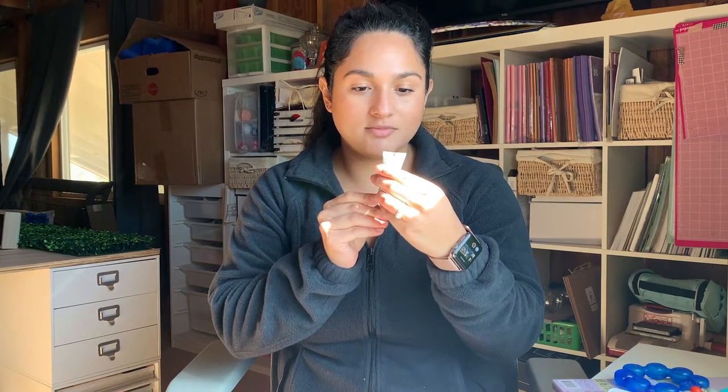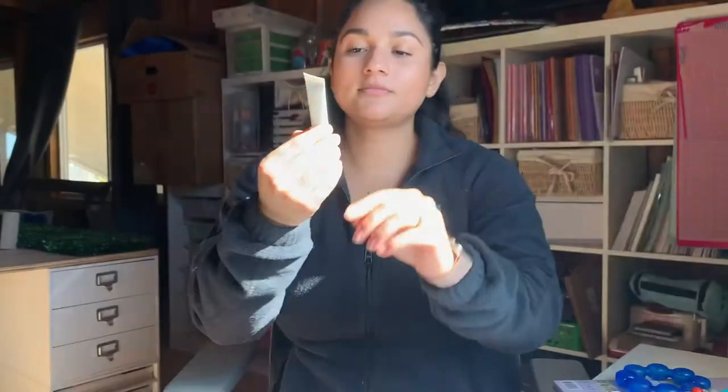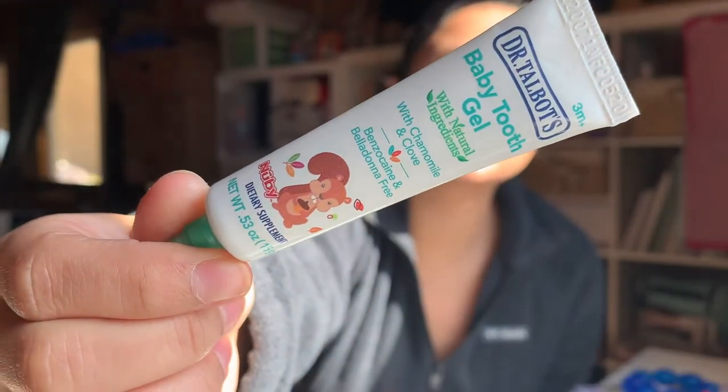By the way, I'll link all the ones I can find down below in the description box from Amazon or Target. The first one I'm going to show you is the baby tooth gel from Dr. Talbot's — it has chamomile and clove. It doesn't taste very good, but it kind of numbs the gums, like Orajel but more natural. I put it on during the night whenever he wakes up crying and I know he's in pain — it's the easiest one to just put on your finger and rub on. I really recommend this one.